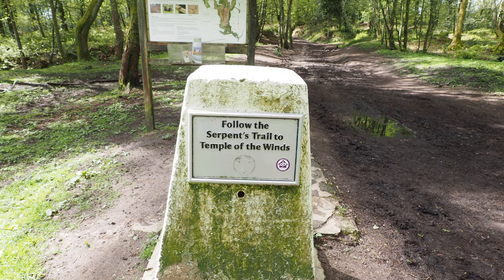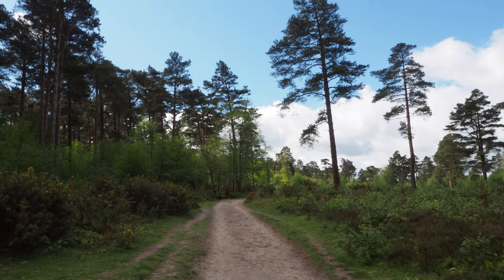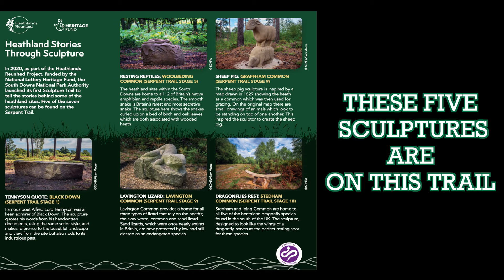Yes - the Temple of the Winds! That is one of six or seven sculptures along the trail which I'll try and see.